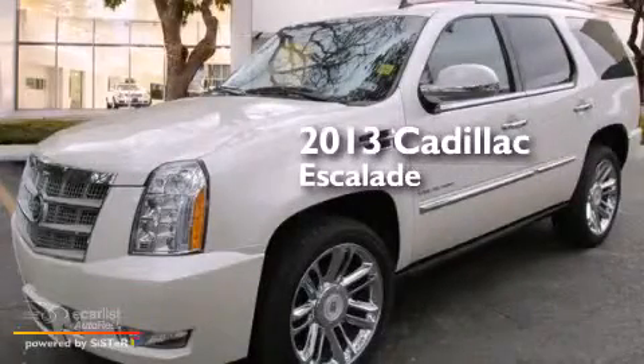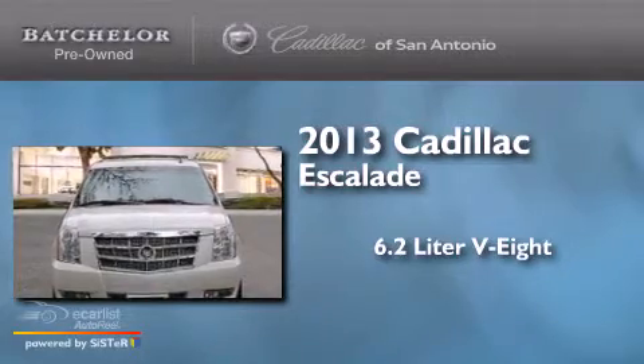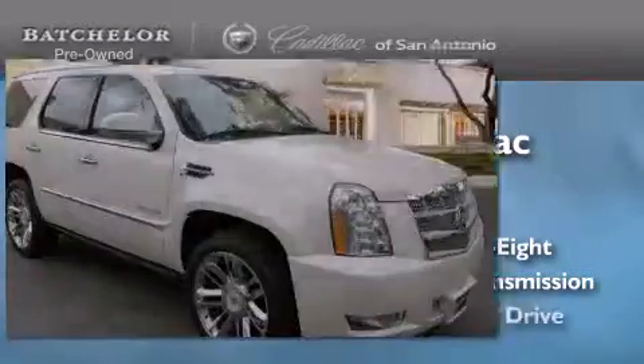This is a 2013 Cadillac Escalade. It features a 6.2-liter, eight-cylinder engine, an automatic transmission, and all-wheel drive.